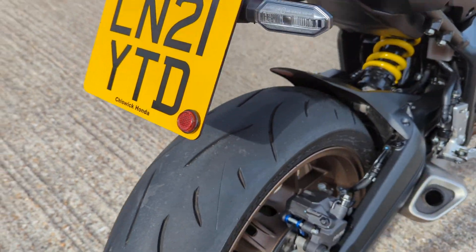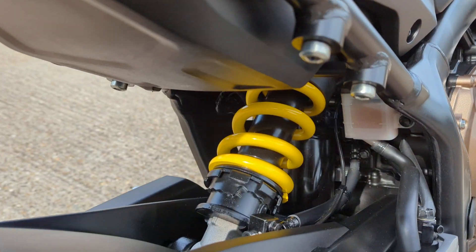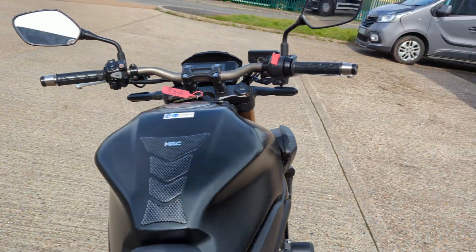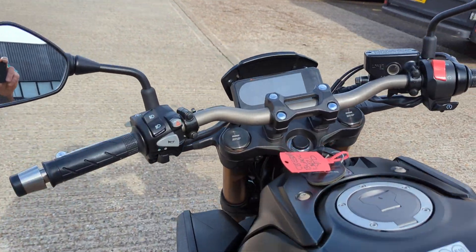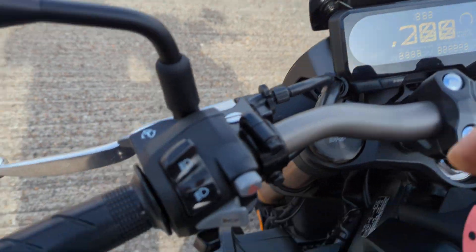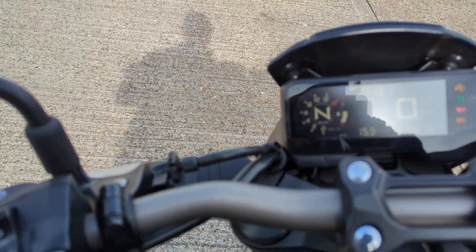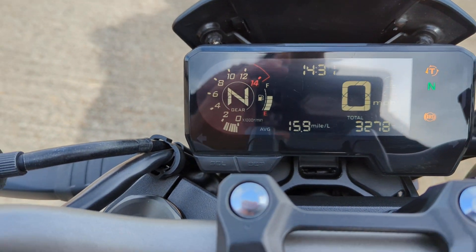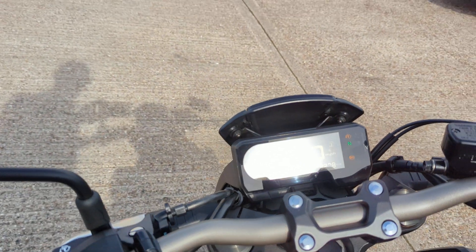Tyres are really good. Low clip down the front. Shot up nice and clean. Really very, very good condition bike. And it's got traction control on it, ABS. Done 3,278 miles. Starts on the button. Sounds like a Honda.